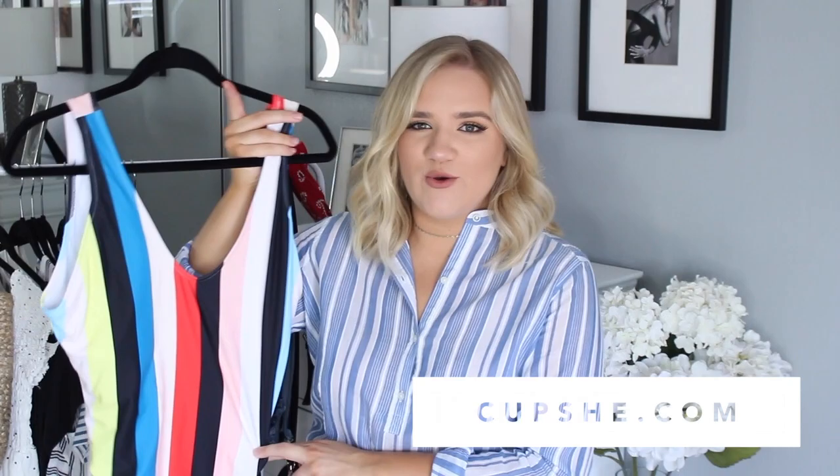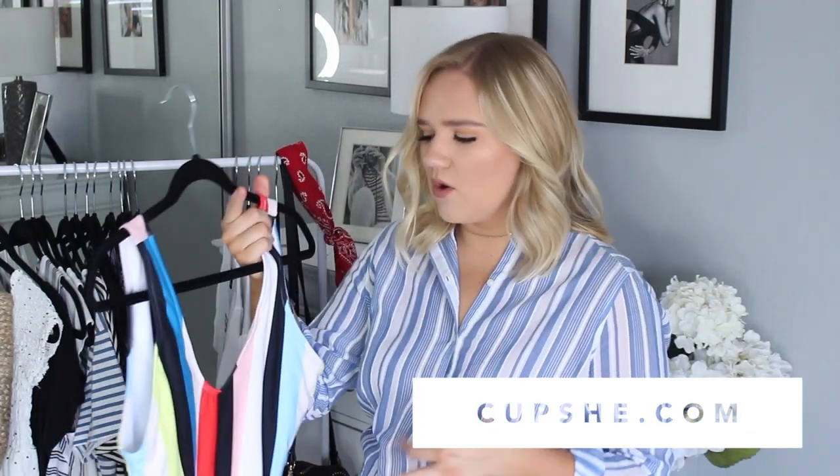The first swimsuit is an adorable one-piece from Cupshe.com. I would have thought it was a scam, but my sister had purchased from them before with good results. A lot of stores carry this style — Zaful, Shein, Cupshe — and I was always hesitant because it seemed too cheap. But after hearing my sister's experience, I went ahead and got it. I absolutely love the fit; it's so comfortable and the stripes are so flattering. It does come with padding but I took it out as it felt cheap.